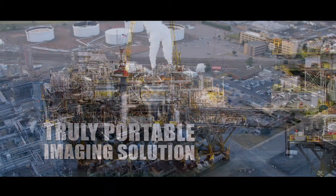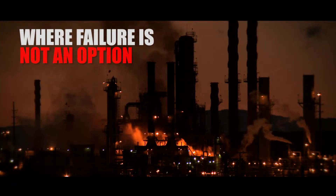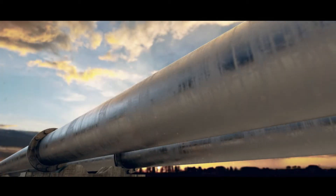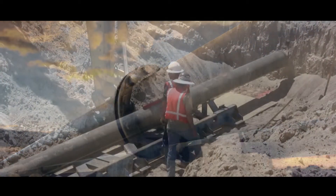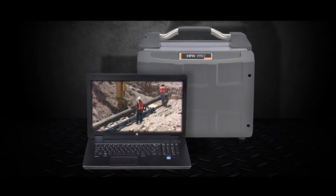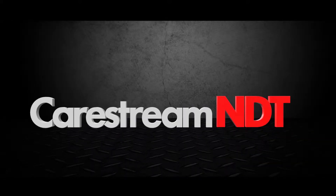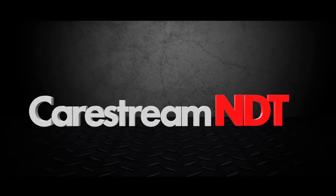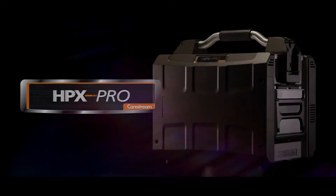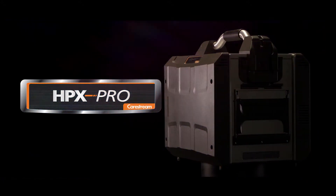In extreme mission-critical conditions where failure is not an option — remote locations, rugged environments — a truly portable imaging solution is essential. Carestream NDT has met the challenge, introducing the HPX Pro portable digital CR system.